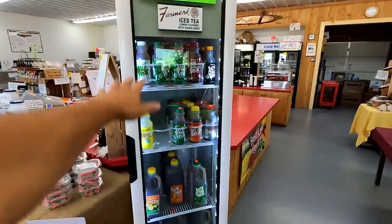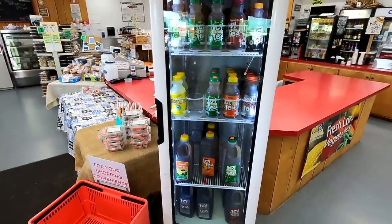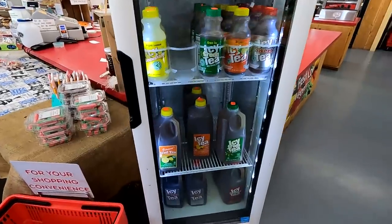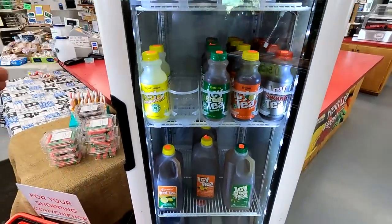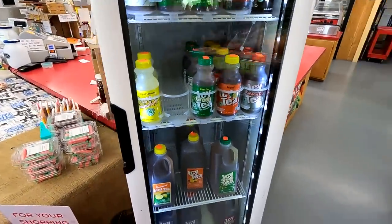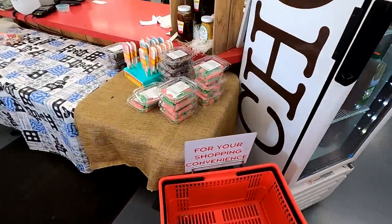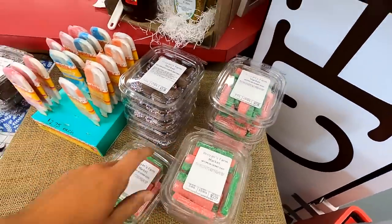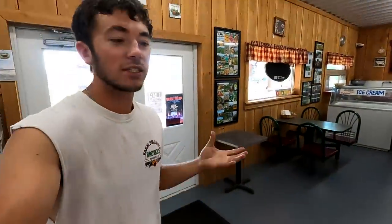Here's our grab-and-go quick drinks section, if people want to just come in and go. We've got all of our teas — lemon tea, green tea, iced tea, lemonade. And here's these watermelon coconut slices. These are actually really good. I've had to taste test mostly everything out here because off and on I'm in here and I want a snack. I always like to grab something new to see how it tastes.